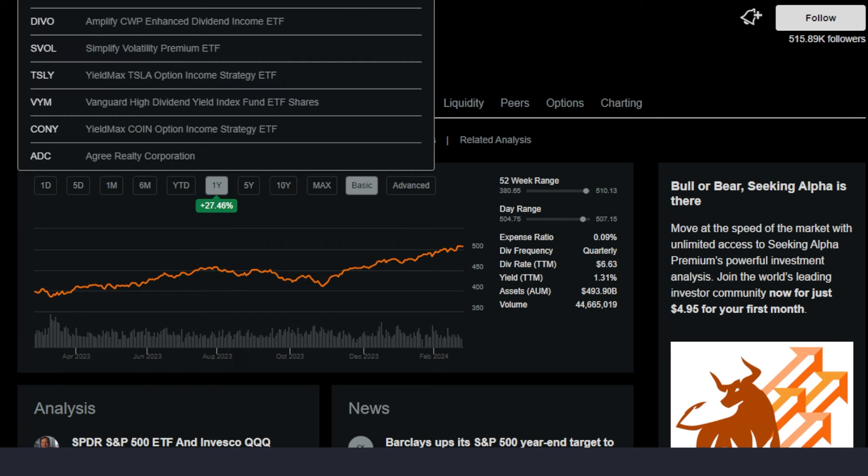In today's video we're going to go over some of these different techniques that an investor could potentially invest into to earn a substantial amount of cash flow from day one with just $10,000 invested. If you consider yourself a dividend income focused investor and this interests you, make sure to drop a like down below, stick around and let's get right into it.